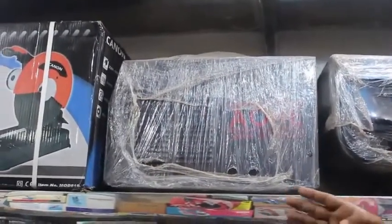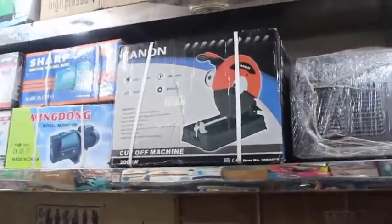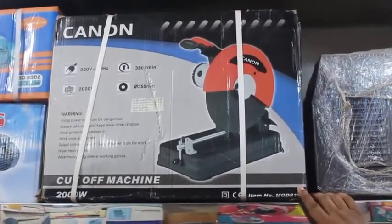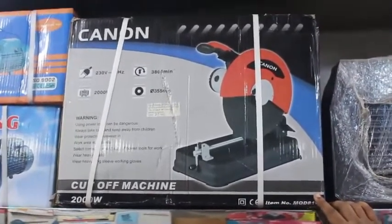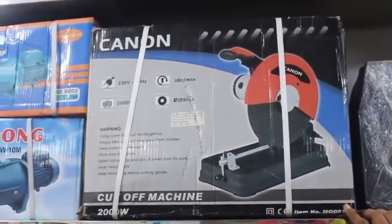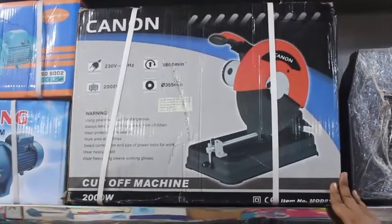This is a cut-off machine. This is a Canon company product. This is aluminum. The price is $8,500.